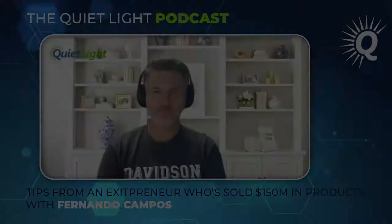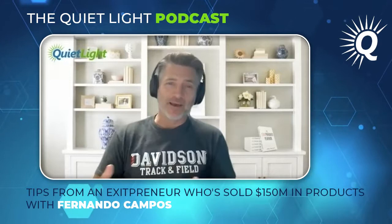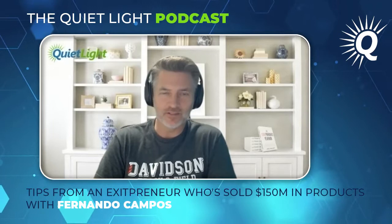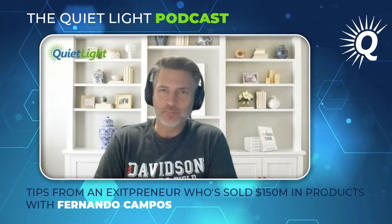All right, let's talk to Fernando Campos. Fernando, welcome to the Quiet Light Podcast, how are you? I'm good, thanks so much for having me, Joe. We've known each other quite a while — we've been talking since 2016 or 2017, and you're also a former Quiet Light client. You sold a business through Quiet Light using Chris Guthrie.